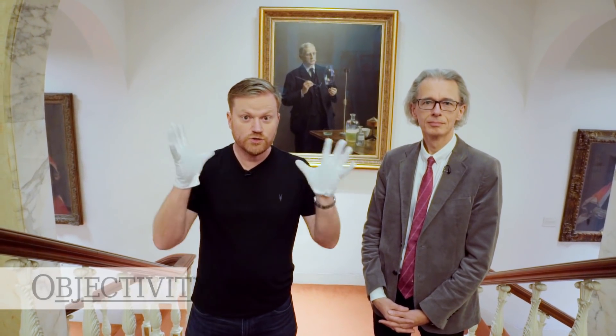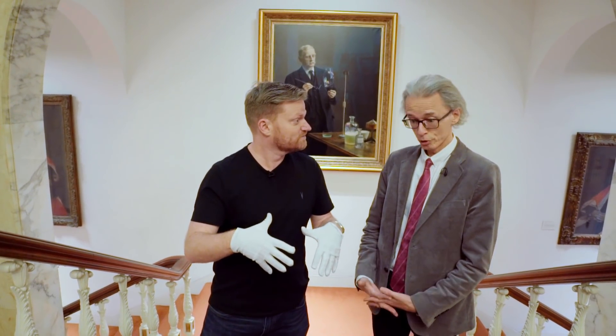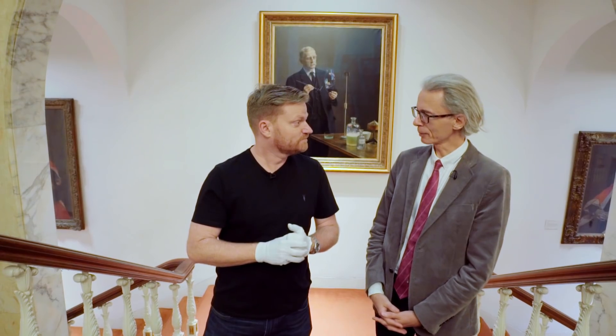Welcome back to the Royal Society. We have a new painting alert. Well, it's not a new painting, it's an old painting, but it's new to the Royal Society — new to the collections — and we're very excited about it.